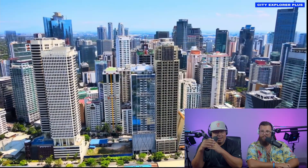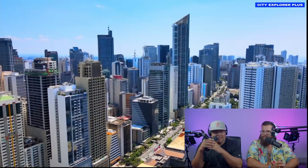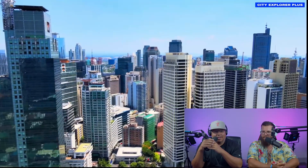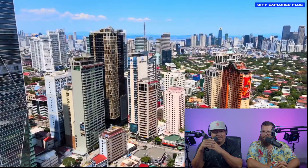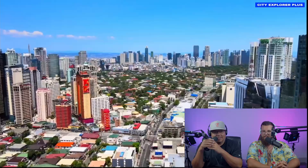This is gorgeous. I had no idea — we reacted to Manila before and we didn't see this stuff. Half of this we might have watched an older video, maybe. This is insane. There are so many high rises.